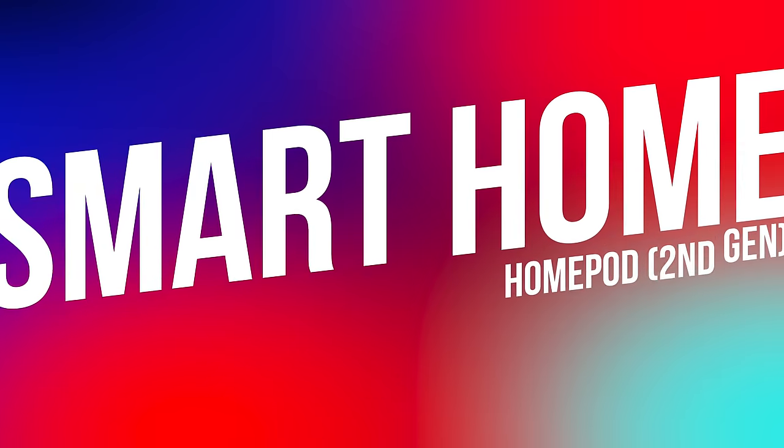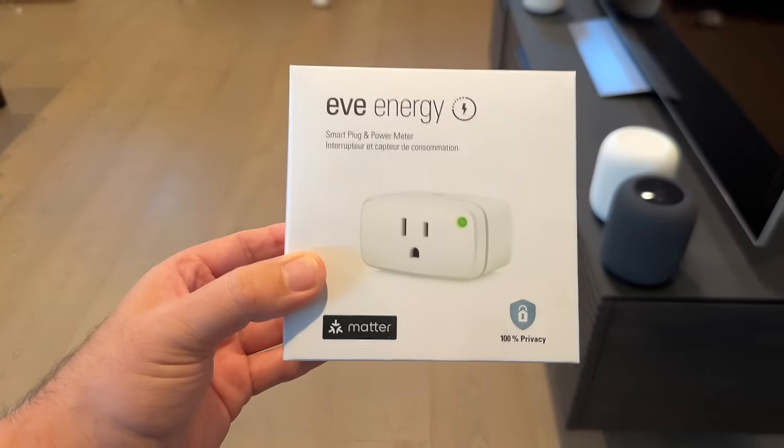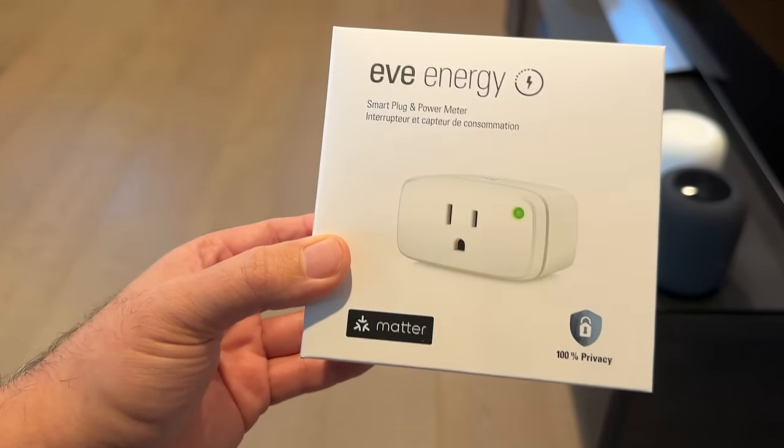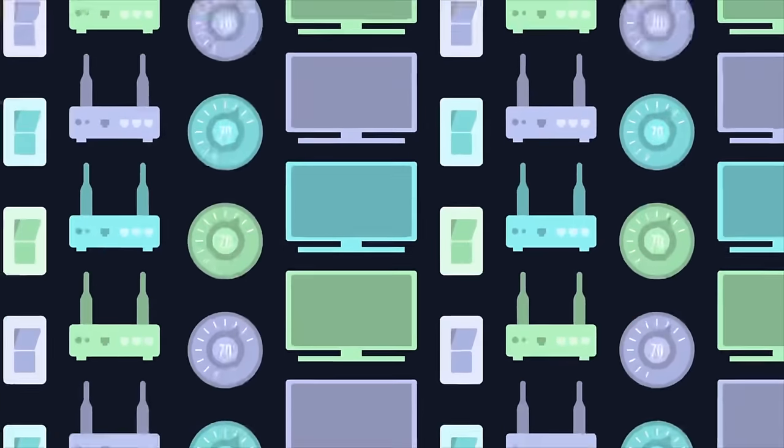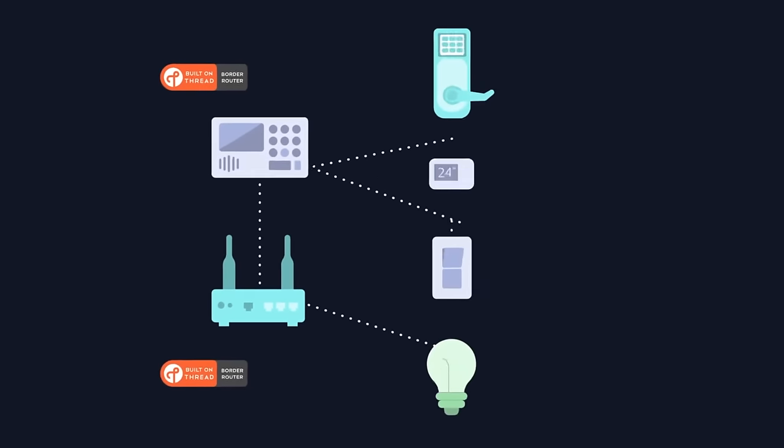That brings me to smart home integration. The HomePod also acts as a home hub, supporting Matter and integrating a Thread radio, connecting to the smart accessories in your home, and allowing you to control your smart home while you're away. With Matter support, an even wider variety of accessories made by popular smart home brands can now be controlled with the HomePod. The HomePod also includes built-in temperature and humidity sensing, sound recognition to identify smoke or carbon monoxide alarms, and ambient sounds integrated into scenes and automations to help you relax and focus.